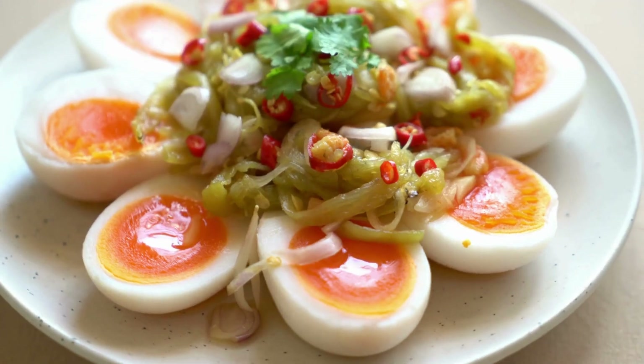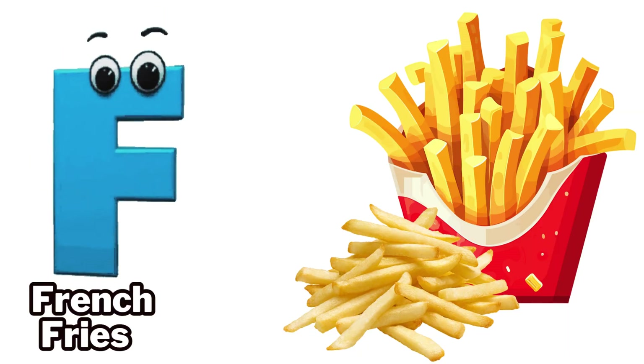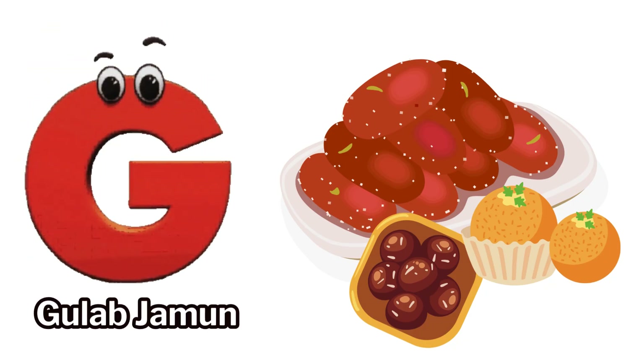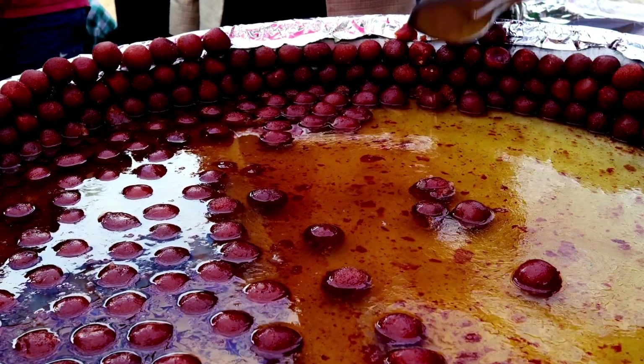E is for egg. F is for french fries. G is for gulab jamun.